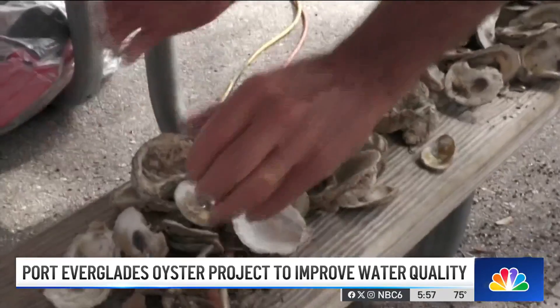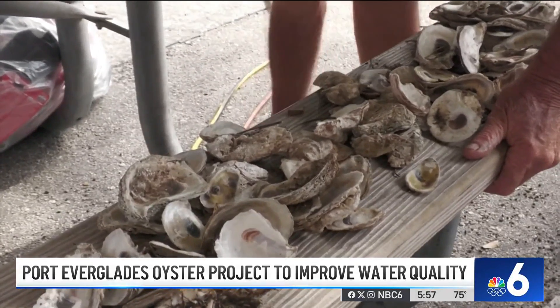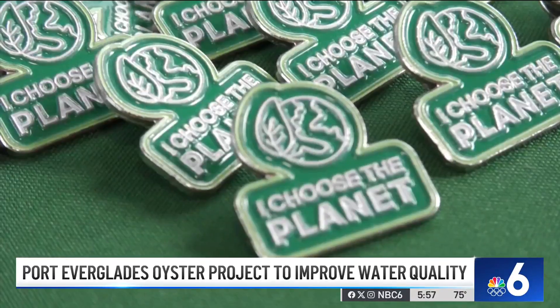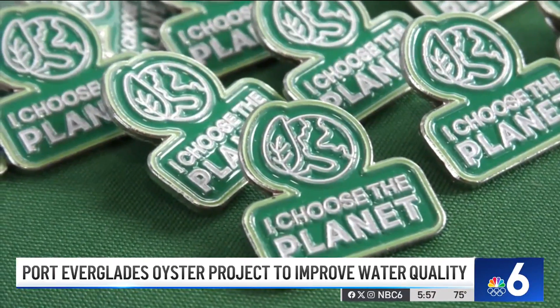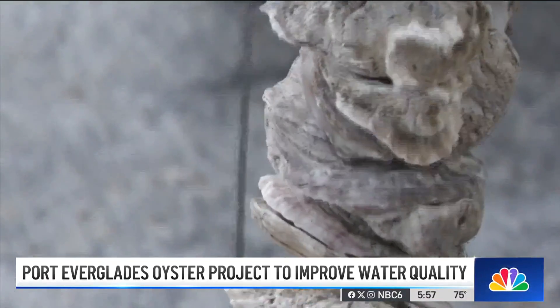When oysters are babies, they swim. And when they find a place that they like to live, they'll put down basically their roots and settle on a shell. We're going to take these oyster shells once the babies are bigger and create oyster beds in areas where they used to be. Land development is cited as one of the main reasons behind destroying habitats where oyster shells once thrived, harming Florida water quality.